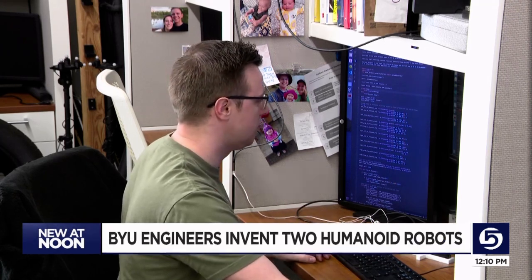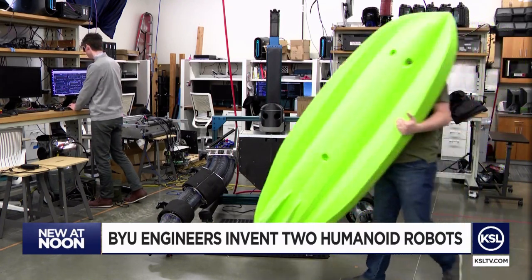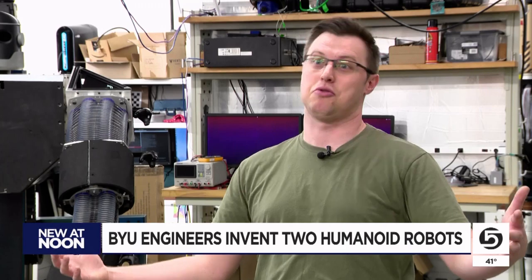Meanwhile, grad student Curtis Johnson is doing his doctorate on creating a robot to act more like humans. His robot uses its whole body instead of just its hands, inspired by his young daughter picking up a couch cushion. It was just so natural for her to pick up these couch cushions that were bigger than she was, and that got me wondering — I've never seen a robot do anything like that before.